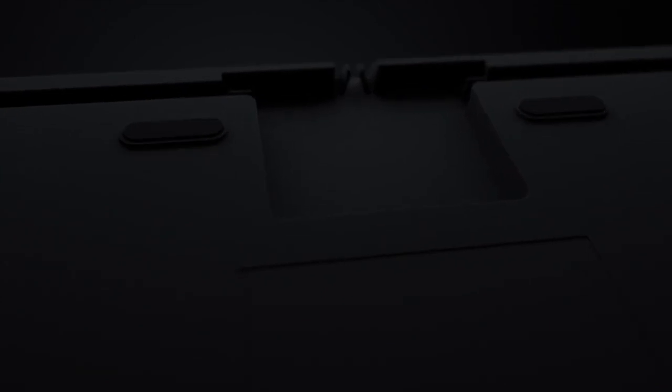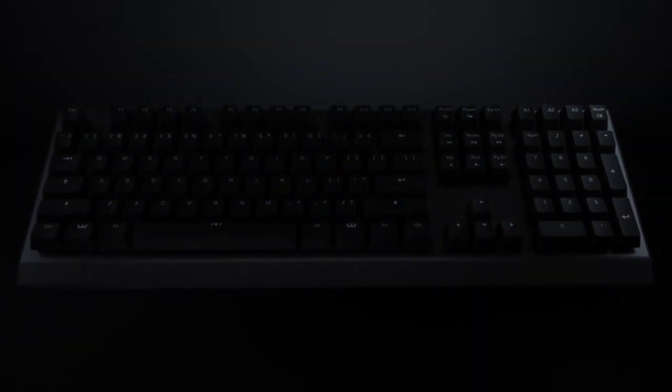And now, the best gaming keyboard we have: at number one, we have the Wooting 2 HE. It is the best gaming keyboard overall. Its pros: it has analog switches, it is a highly reliable keyboard, and it has hot-swappable switches. Its con: games don't always play nice with analog switches, so keep that in mind before buying it.